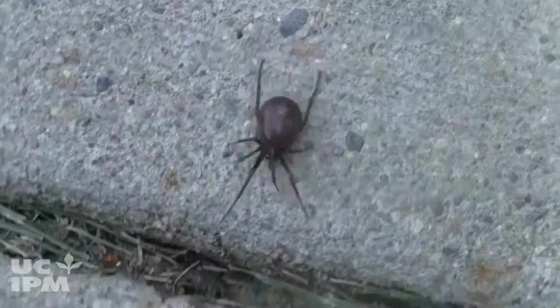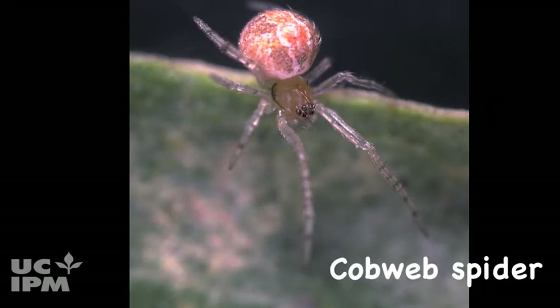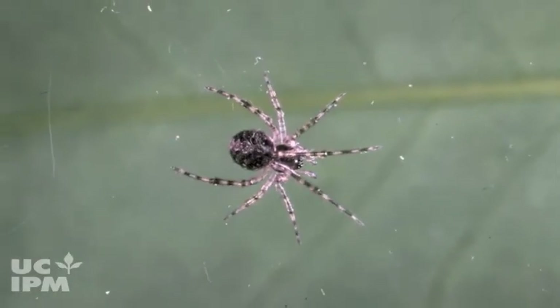Do you know there are many different kinds of spiders in gardens and homes? Cobweb spiders hang upside down in irregularly spun sticky webs waiting for prey. Most are small and harmless.